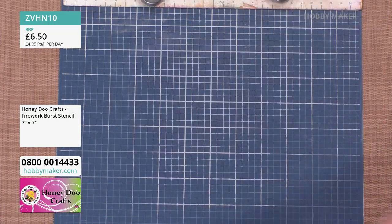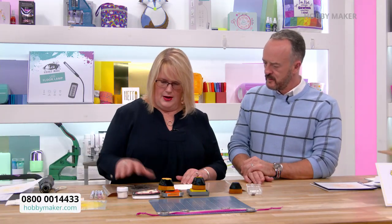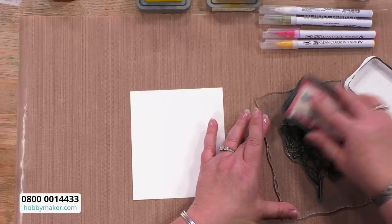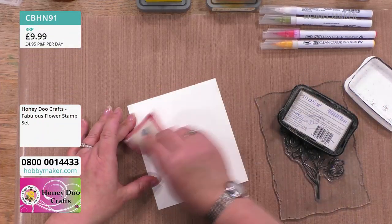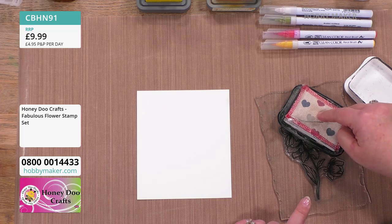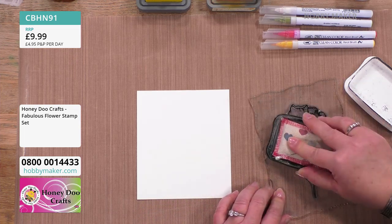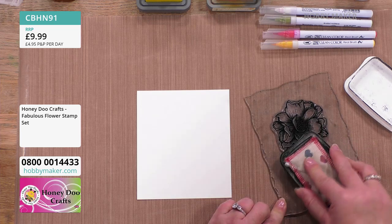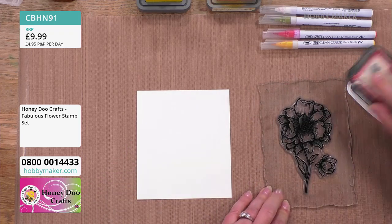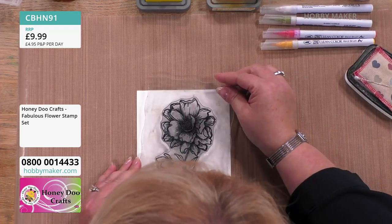Now we're going to use a piece of watercolour card. I'm using watercolour card because I want to colour it with our watercolour pens and do some blending. This is using the fabulous flower stamp, available on its own or as part of the exclusive bundle. A little tip: when using something I need the anti-static bag for, I always put it on my ink pad so I remember to use it.